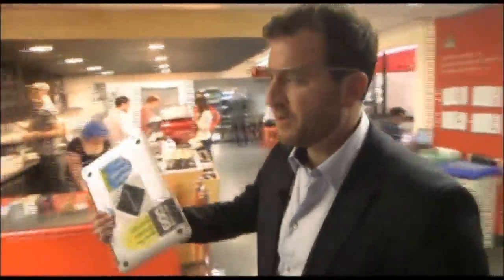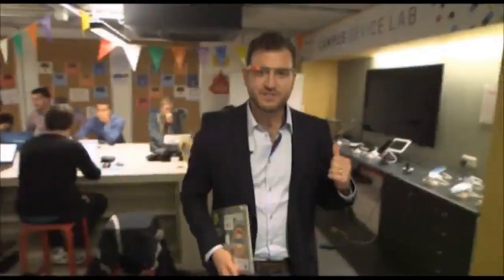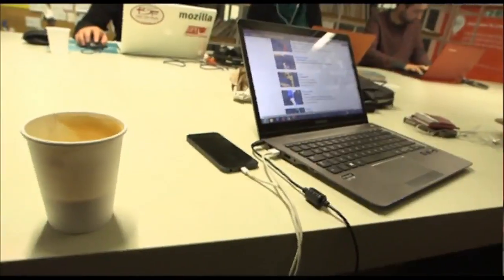Right around the corner we have what we call the Campus Mobile Lab, offering entrepreneurs working on mobile products a chance to test their applications and try their apps on various tablets and devices, seeing that it works well and doing user testing.